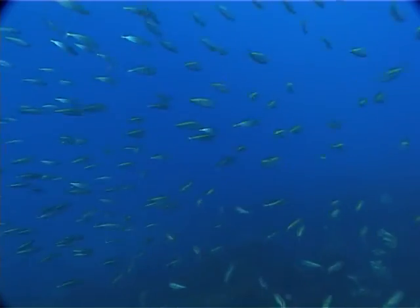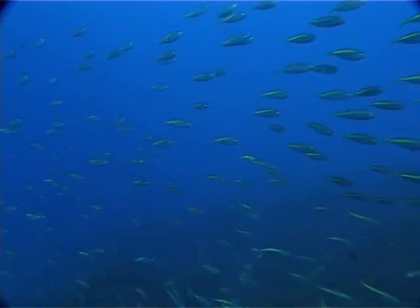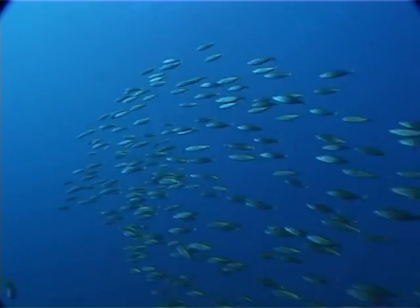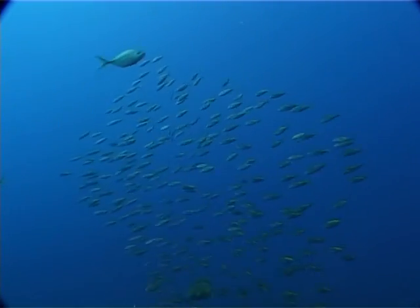Its horizontal green stripe acts as camouflage. When swimming in unison, their stripes create the illusion of one large fish, rather than many smaller ones.